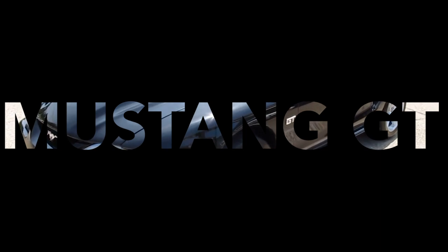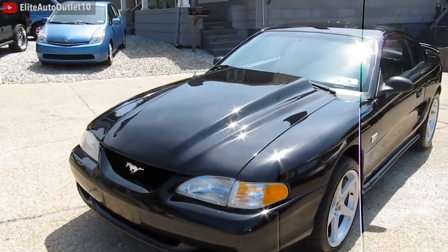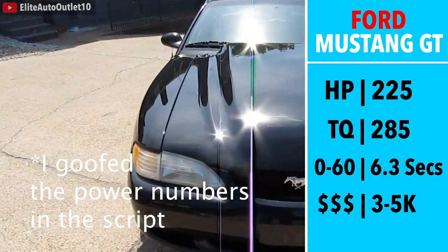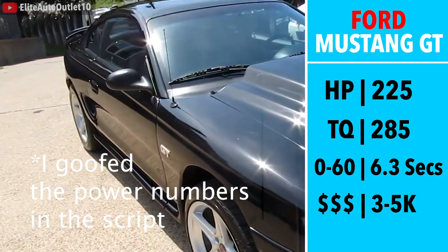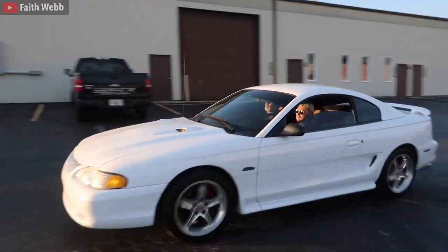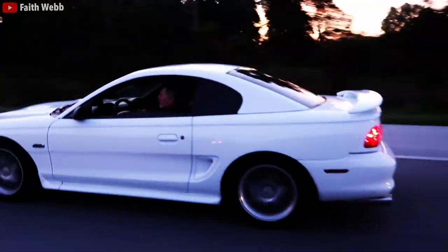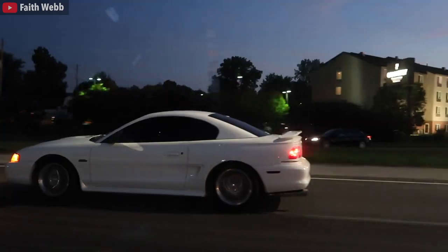Next we have a fourth generation Mustang GT — more specifically the 1994 to 1998 model. The Mustang is hands down the most powerful car on this list: 285 horsepower, 215 torque, 0-60 in 6.5 seconds, and of course a great sounding V8 engine. If you need a four door or this is your only car and it snows where you live, I don't recommend it. But if you live in a warm climate and want that V8 experience, the Mustang GT is the perfect car — a blast to drive and makes some awesome noise.